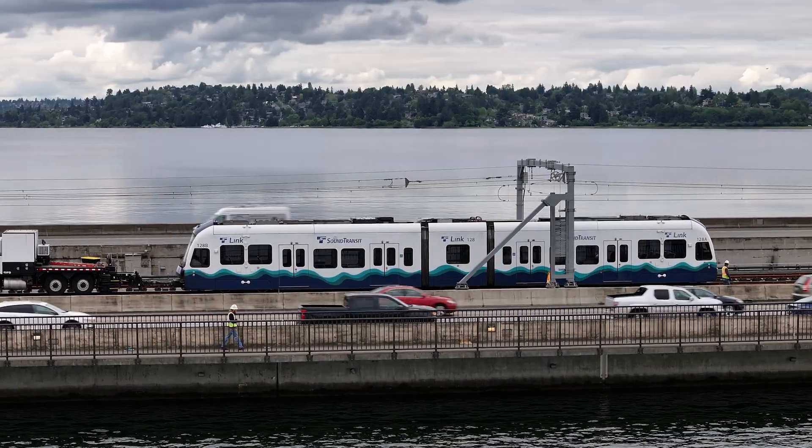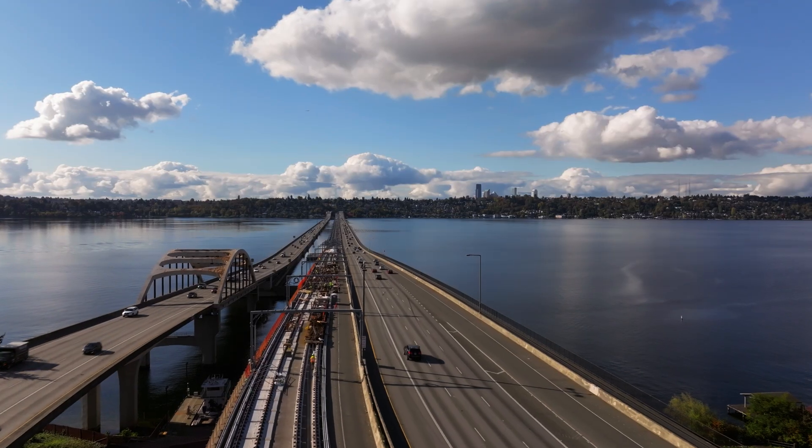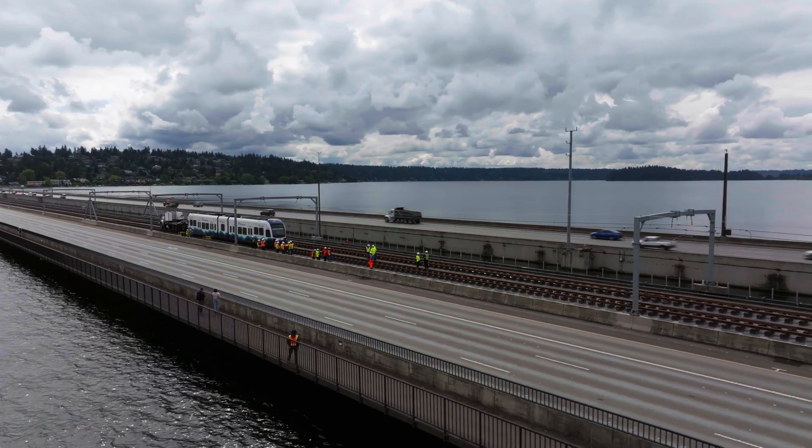This is the first light rail on a floating bridge anywhere in the world. We were trying something for the first time and we needed to make it work. It took a lot of grit and there's a lot of trial and error as you go through a project like this. When we face these challenges, there's always the temptation to say we can't do it like that. Well, maybe we can.